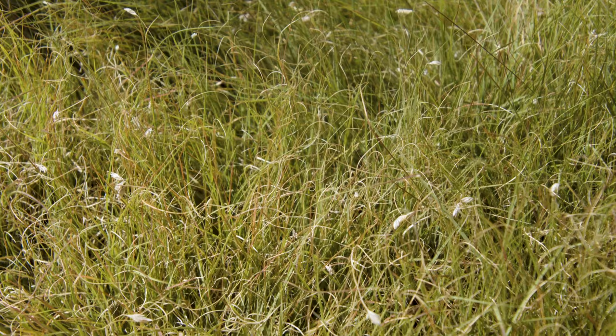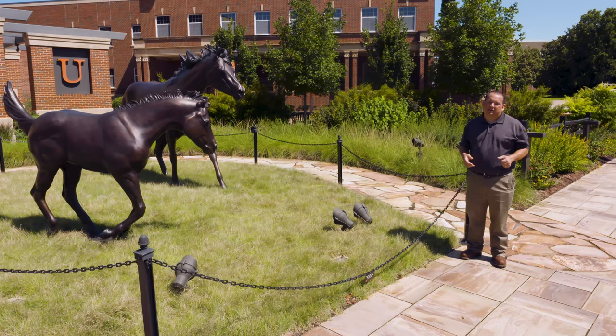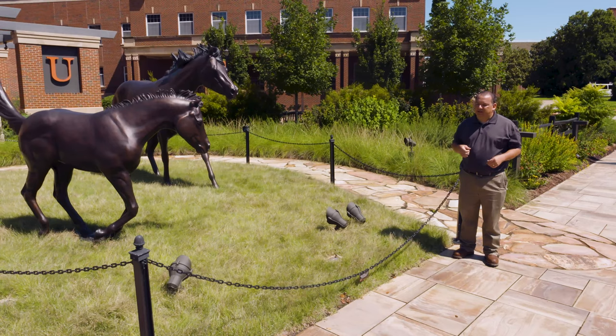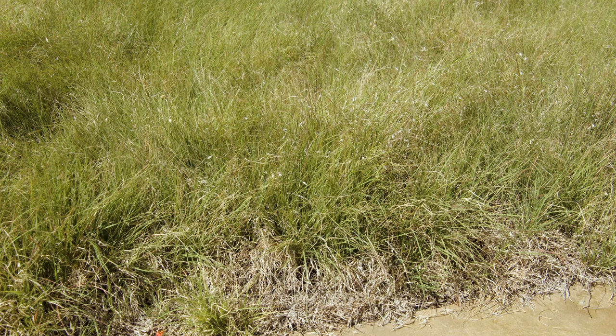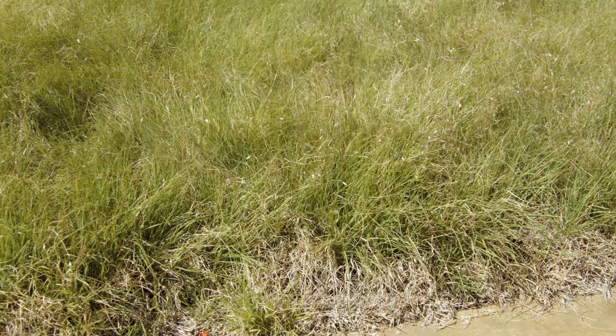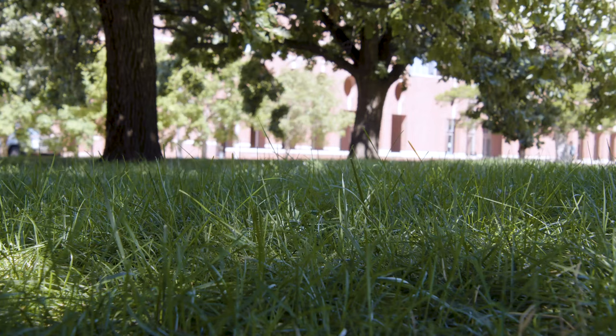A buffalo grass lawn has a native look and you can intermix it with other native grasses. That was originally done here at the welcome center at Oklahoma State University. This grass spreads through stolons and fills in areas. The key thing to be aware of is that if you have any bermuda grass competing in the same area, the bermuda grass will typically win out — especially if you're irrigating and fertilizing — so make sure all bermuda grass and other competing grasses are completely removed before going in with a buffalo grass planting.